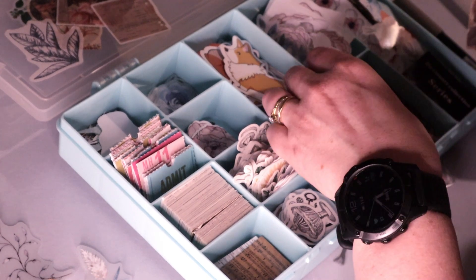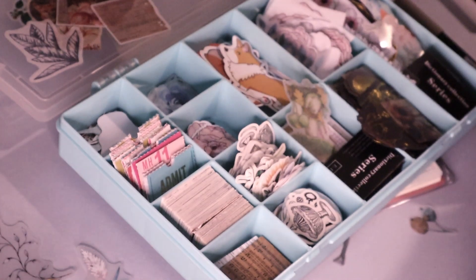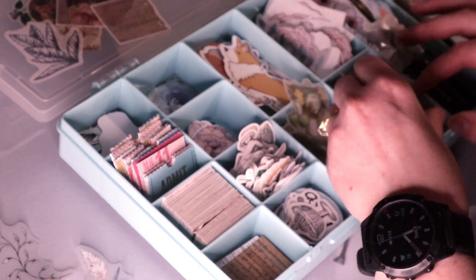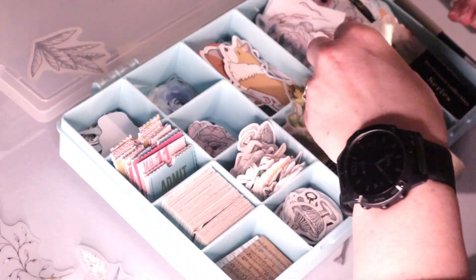I was thinking, last time there was kind of a big gap down in the bottom corner of the spread, so I'm wondering if we could maybe put something like that in. We'll see.